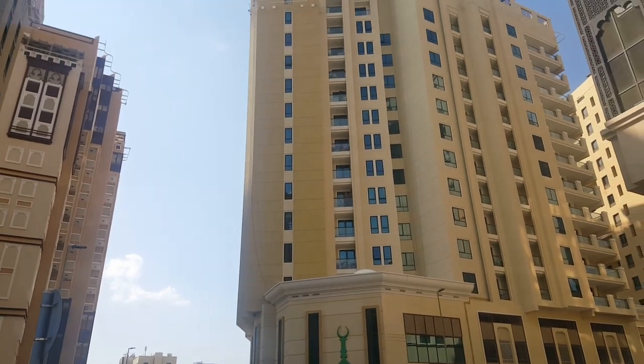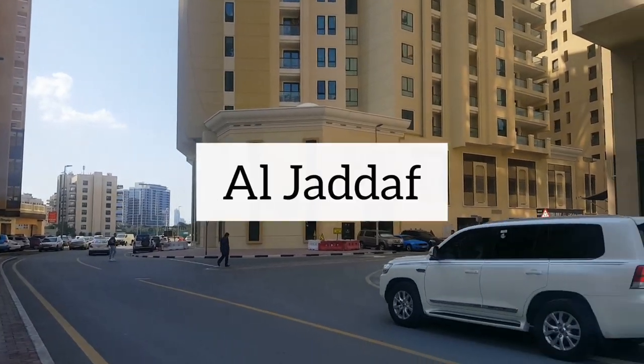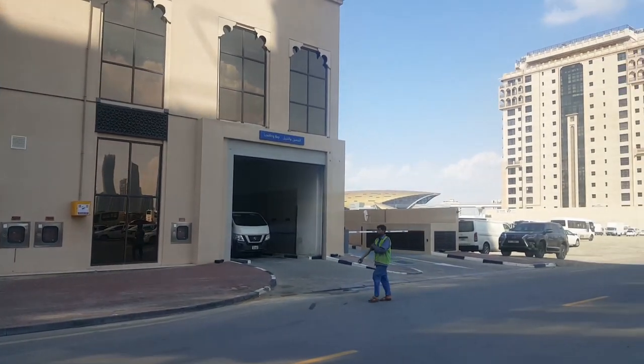Welcome to another Philly 2 Dubai Realtor video. We are here in Al Jedef, Dubai, to give you a tour and tell you a little bit about this area, should you consider making Al Jedef your new home.